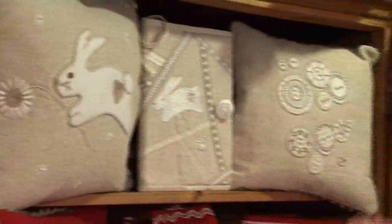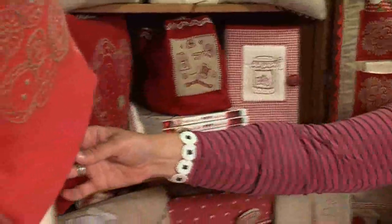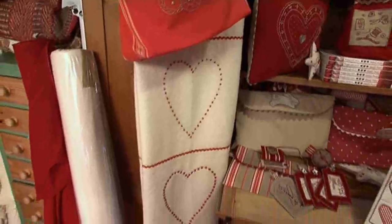You can see the rabbits, the buttons, the jam jars, and the sewing bag. And this lovely, lovely quilt here that's made out of an old wool blanket. They're very, very simple stitches, very simple designs, but made in lovely fabric, so it looks quite classy.